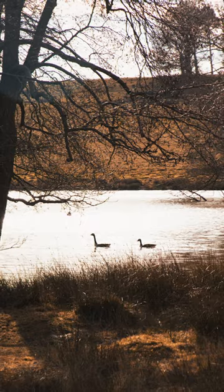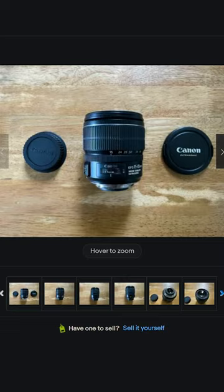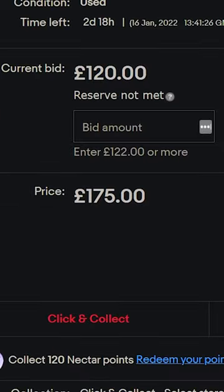You'd think with that range this is really expensive, and yeah, you'd be right when it was first released. But now you can find these easily for around £200 on eBay, which really is a brilliant price.